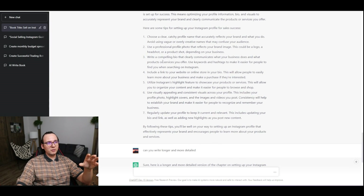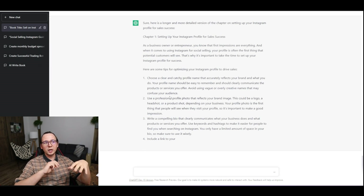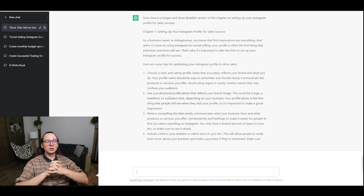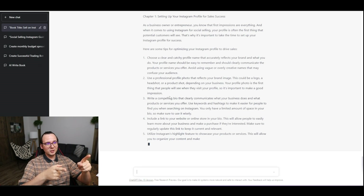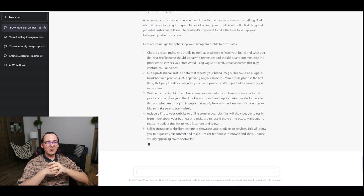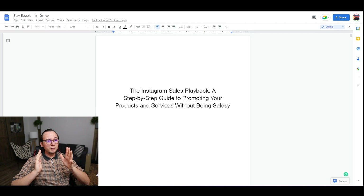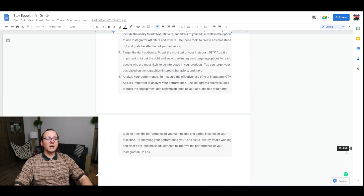I wasn't too happy with the first version so I asked ChatGPT to write a longer and more detailed version. It's rewriting the whole chapter and it looks like I'm getting what I actually want. We're going to use whatever it generates and do this for all 20 chapters. About 30 minutes later, we finally have the final book — it has 38 pages.